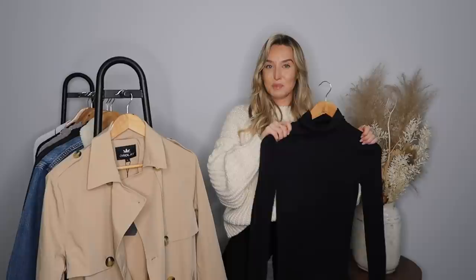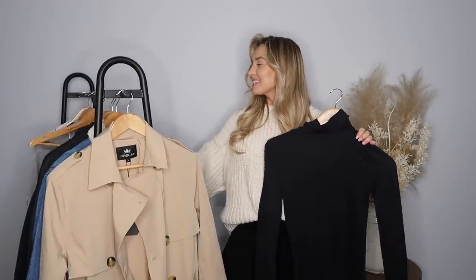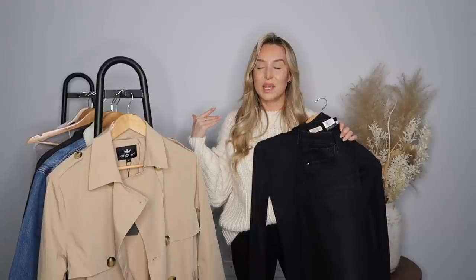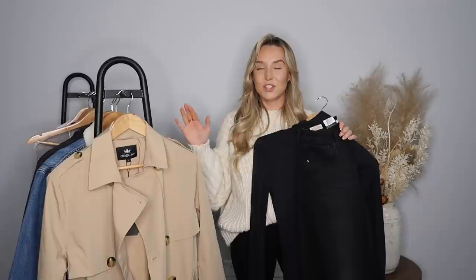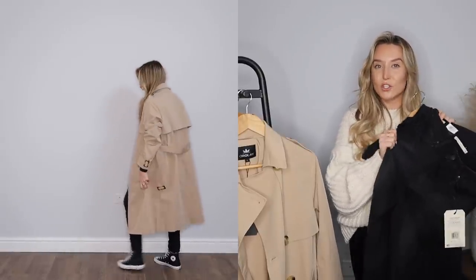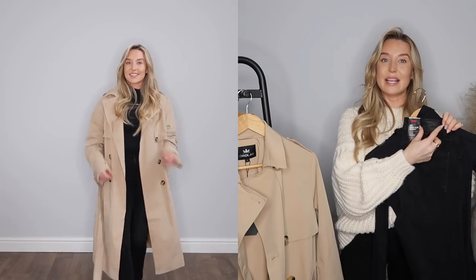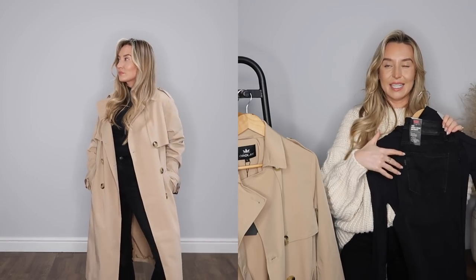To go with that I picked up this black roll neck in my regular size small. Then for trousers, I paired this outfit with a skinny pair of black Levi's. Levi's are so timeless and classic — something you'll keep in your wardrobe for years. I picked these up in my regular size, a 28 waist and 32 leg. They fit perfectly and have a really good stretch to them, which I love in skinny jeans. The badge on the back is in all black, so it's understated and not too in your face.